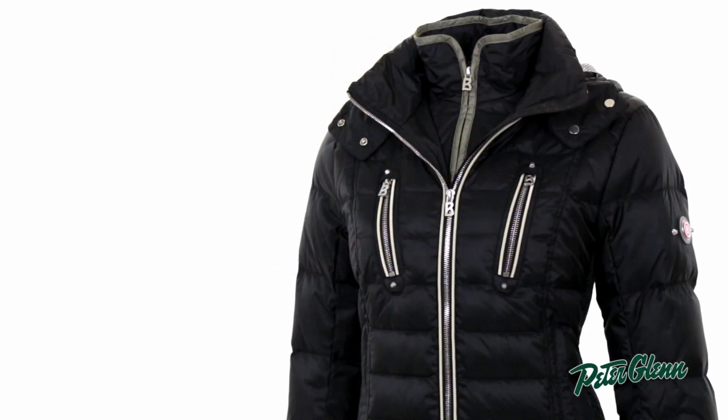This jacket is extremely technical. It's 20k waterproof, so you can wear it in all kinds of conditions and you're going to stay nice and dry, and it is also extremely warm. It's got goose down insulation, so it's definitely on the high end in terms of warm jackets.